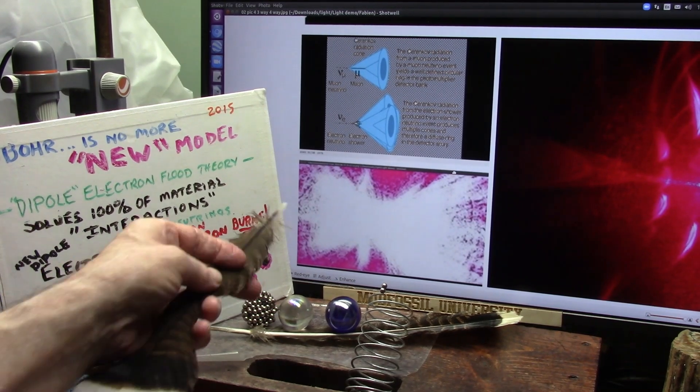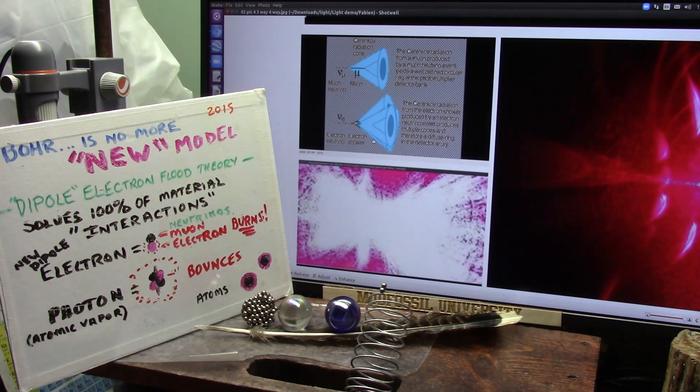We're going through a Venturi — a Venturi means that we're concentrating the power and splitting those two particles, the black and the white. The white now is the Cherenkov radiation — it's the electron shower. And this is Cherenkov from a muon produced.